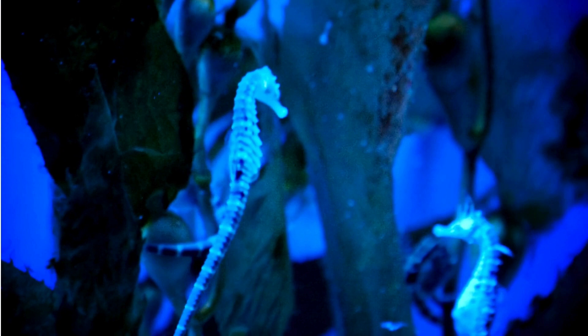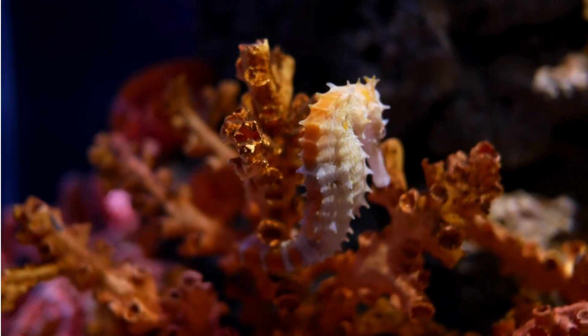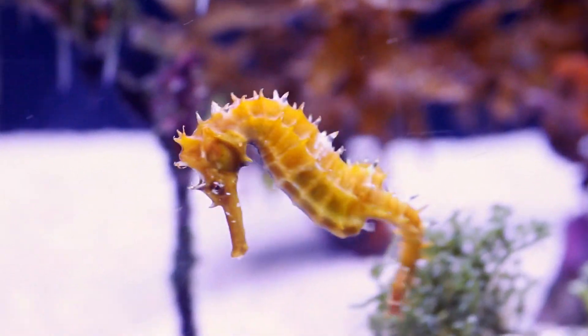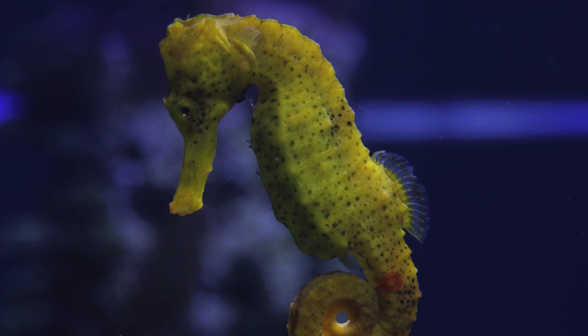They can change their colors and blend right in. Seahorses live in coral reefs, seagrass meadows, and mangroves. Unlike most fish, they don't have scales. Instead, they wear a coat of bony plates covered in skin, like tiny knights in shiny armor.